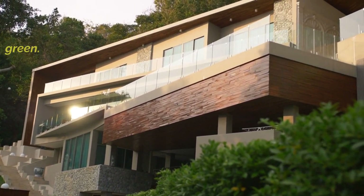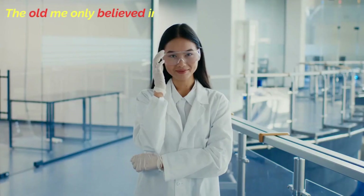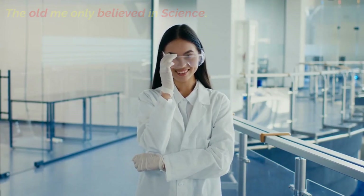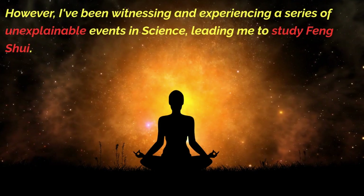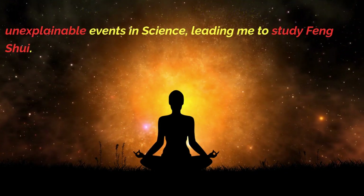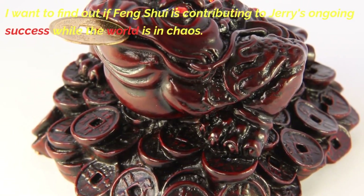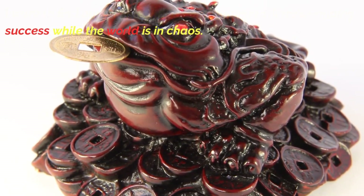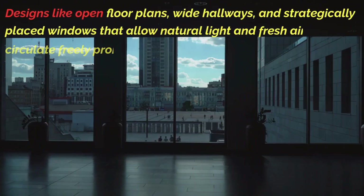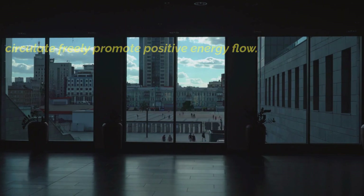The old me only believed in science. However, I've been witnessing and experiencing a series of unexplainable events, leading me to study Feng Shui. I want to find out if Feng Shui is contributing to Jerry's ongoing success while the world is in chaos. Designs like open floor plans, wide hallways, and strategically placed windows that allow natural light and fresh air to circulate freely promote positive energy flow.